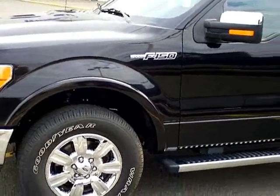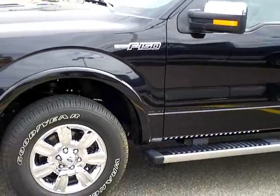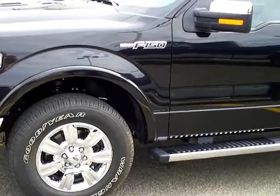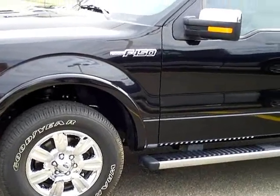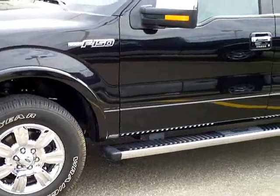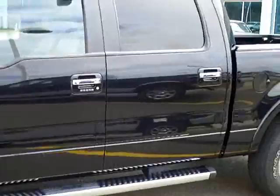Hi, my name is Lee Austin with Mills Ford Brainerd, Minnesota. Today we're looking at a 2010 Ford F-150 Lariat, stock number 1F120371A. This vehicle has 3,104 miles on it and has a 5.4 V8 engine.